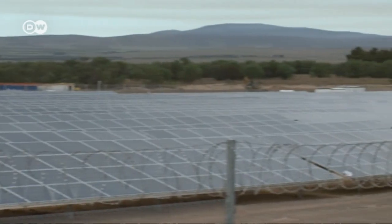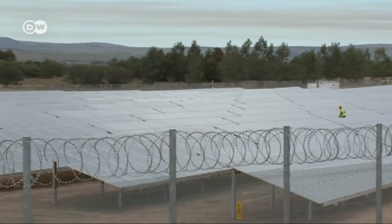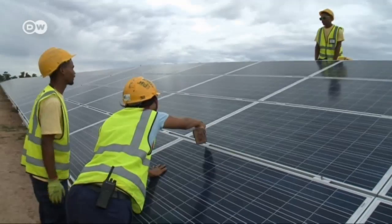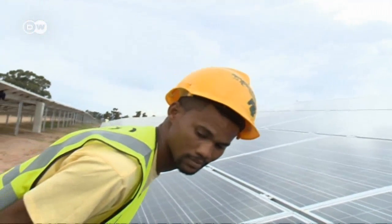The solar field provides an output of around 5 megawatts, enough to supply some 7,000 average households with electricity. But Koren says South Africa could do far more to tap its potential.